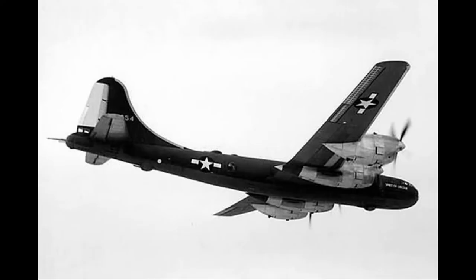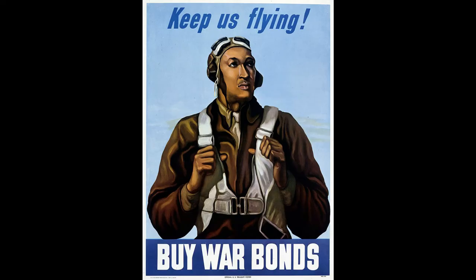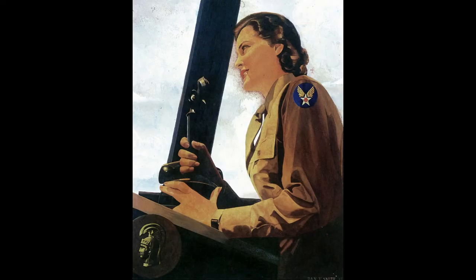They claimed that by using the B-17 with the Norden bomb sight, the USAAF should be able to carry out precision bombing on locations vital to the German war machine: factories, naval bases, shipyards, railroad yards, railroad junctions, power plants, steel mills, airfields, and more.